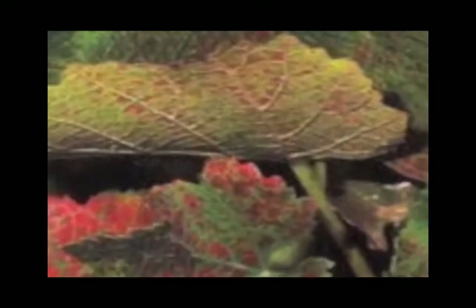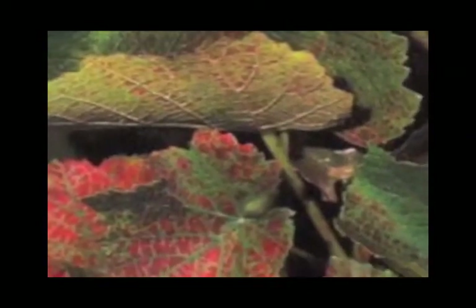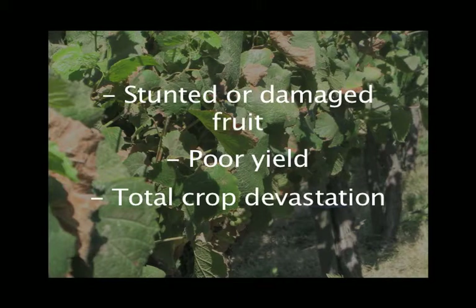Plant feeding mites attack the undersides of grape leaves, resulting in bronzing of the leaves, as well as interfering with the plant's lifeline photosynthesis. Mite damage can result in stunted or damaged fruit, poor yield, and in some cases, total crop devastation.